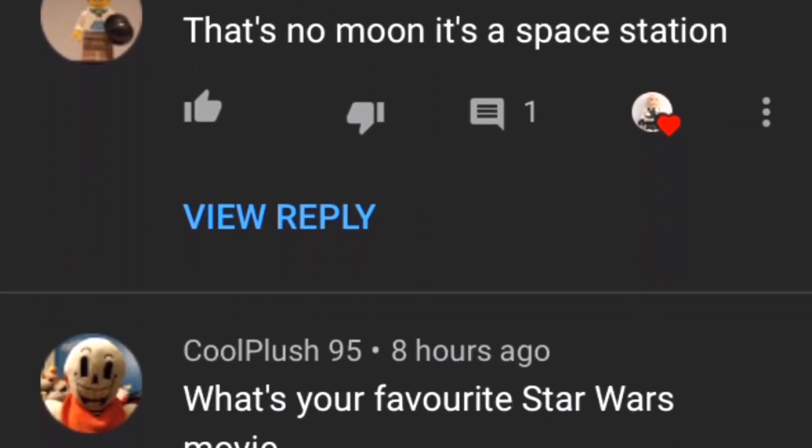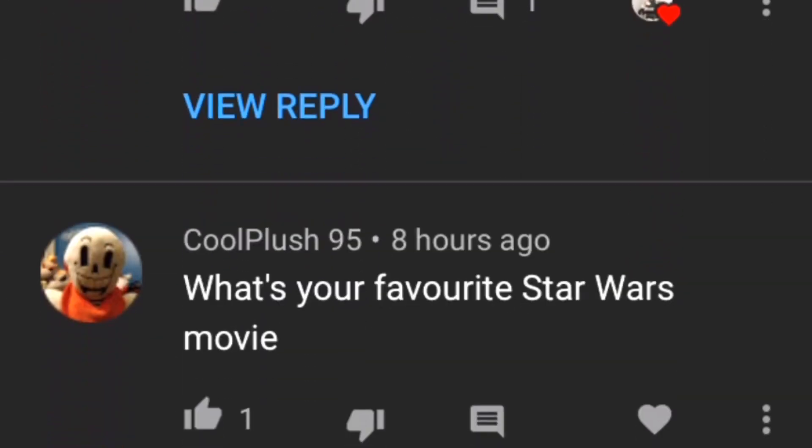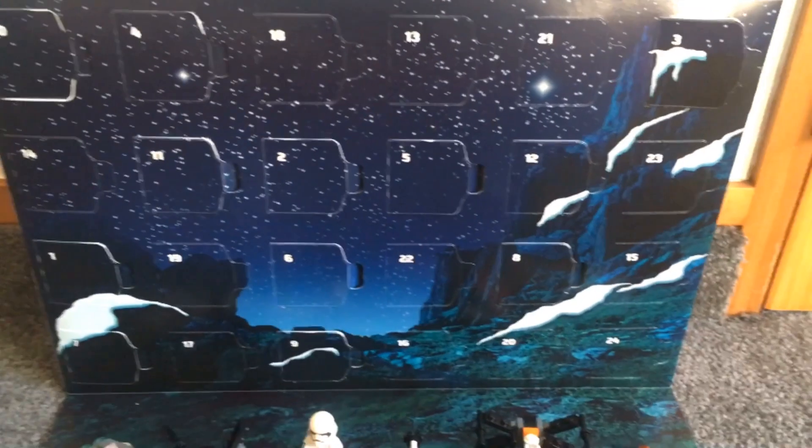Then we have Jermaine who said, that's no moon, it's a space station. Then we have Cool Clash 95 who said, what's your favourite Star Wars movie? It has to be equal between Empire Strikes Back and Force Awakens.